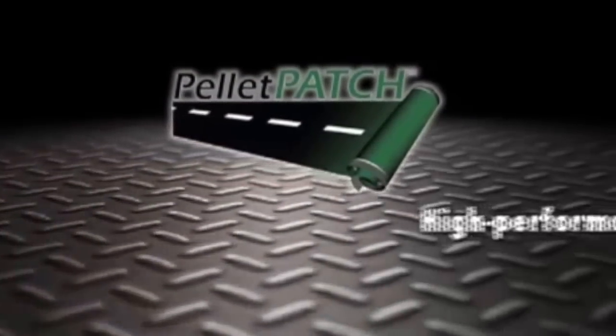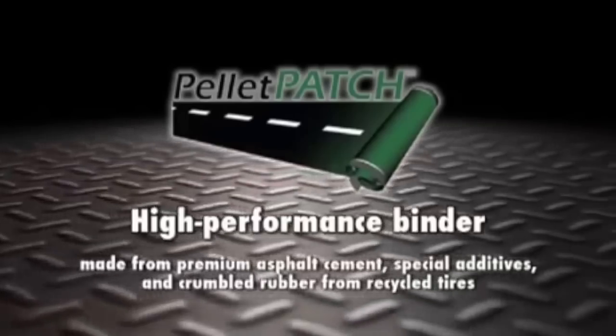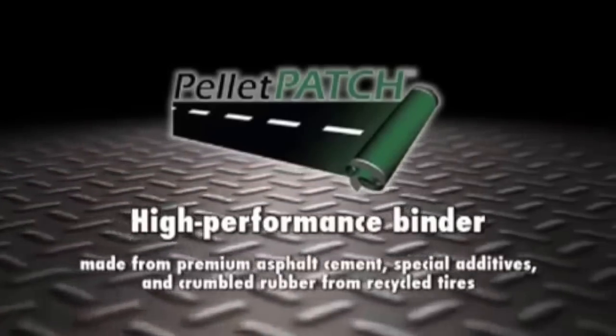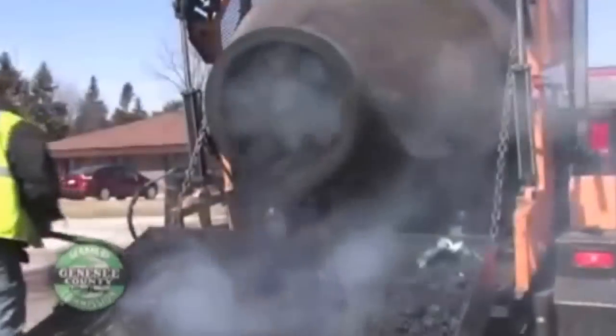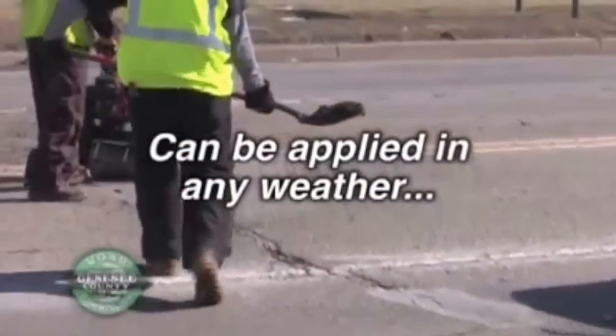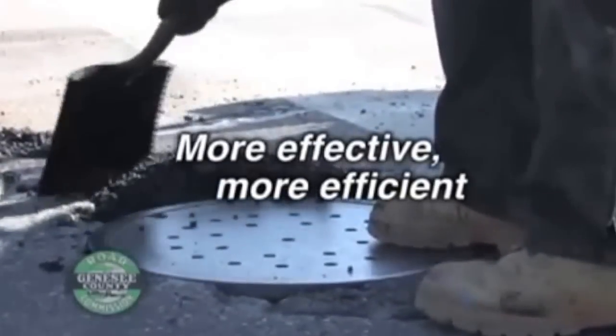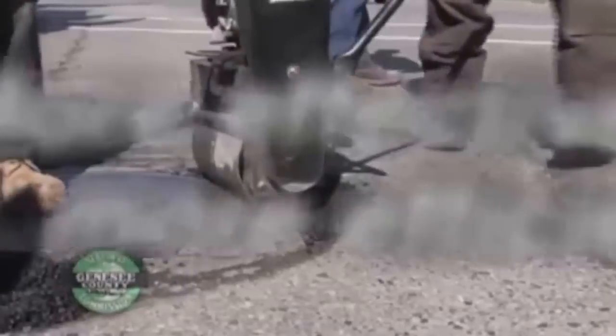This new pilot program features the Pellet Patch, a cutting-edge high-performance binder made from a unique blend of premium quality asphalt cement, special additives, and crumbled rubber from recycled tires. This unique patching blend has proven to outperform and outlast old patching products, and can be applied in any weather — winter months included — making the patching process more effective and more efficient.